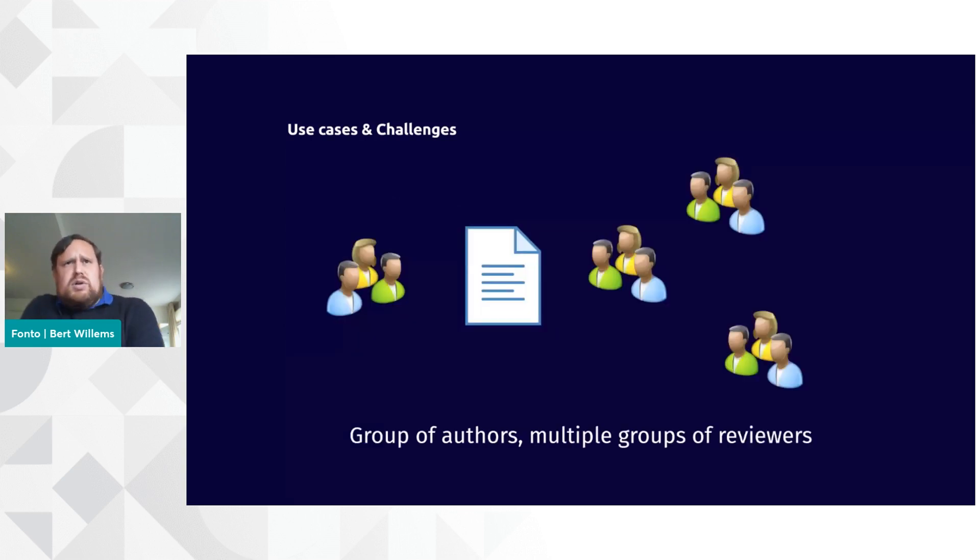A slightly more complex use case is if there's not just a single reviewer, but there is actually a whole group of them. And it's not necessarily one group — it can actually be a whole bunch of groups. For example, what we typically see in larger organizations is that maybe the marketing team needs to review a particular new document before it's published. But the technical staff probably also needs to take a look at that, and perhaps the legal staff needs to be involved in the review process as well.